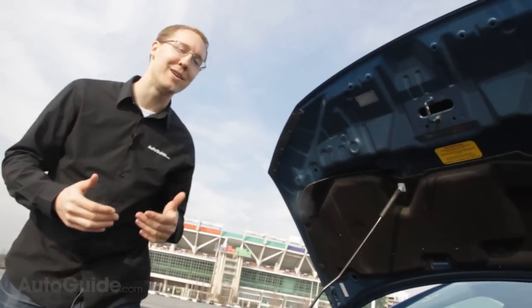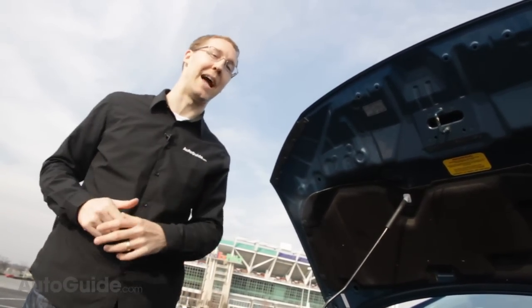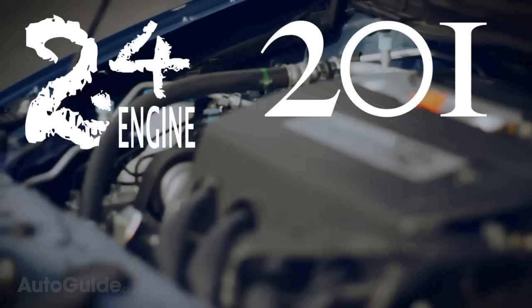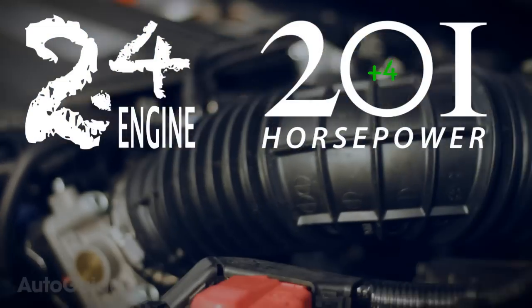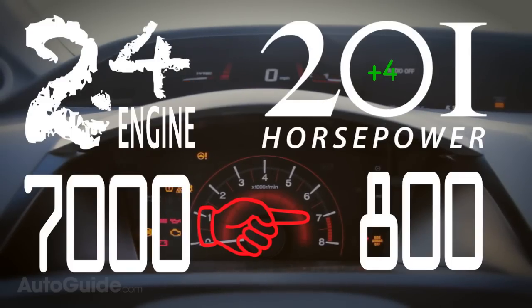Anyone interested in buying a new Si would be interested in all the nitty-gritty specs, so let's have it. This is the 2.4 liter engine. It makes 201 horsepower, which is exactly four horsepower more than the old model, but it does that at 7,000 rpm, which is 800 rpm lower.